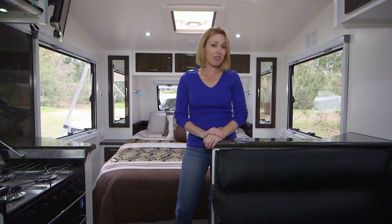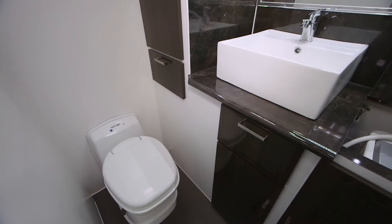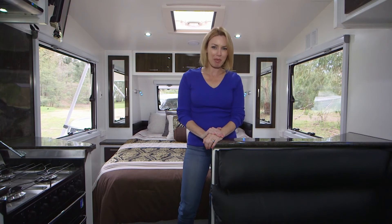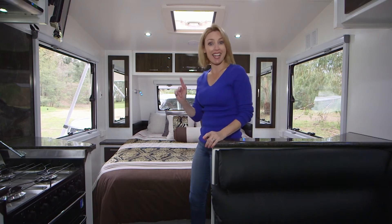The winner for me is the beautiful en suite with ceramic basin and toilet. Also this very clever queen size bed with inner spring mattress and extra storage.